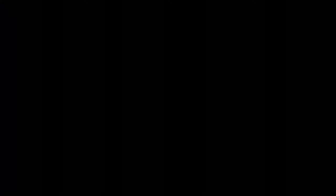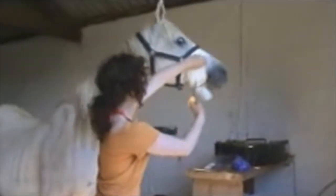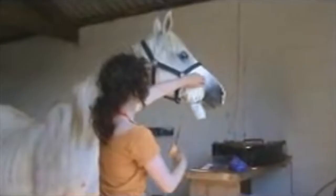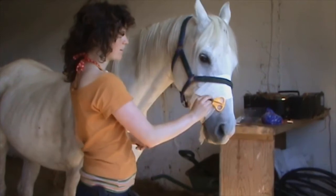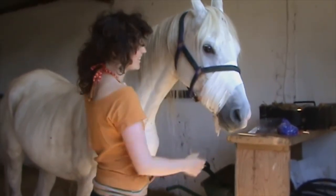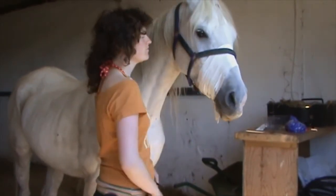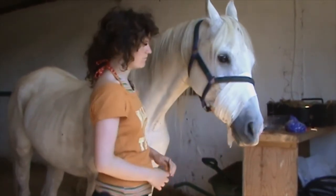Khalil had a wound on the side of his face that I needed to tend. When I went straight up to his face he threw his head up, which would have obviously led to a bit of a fight. So instead I broke it right down and made it more of a game — things that he knew, getting him to target things, and rewarding him for standing still while I touched the side of his face.